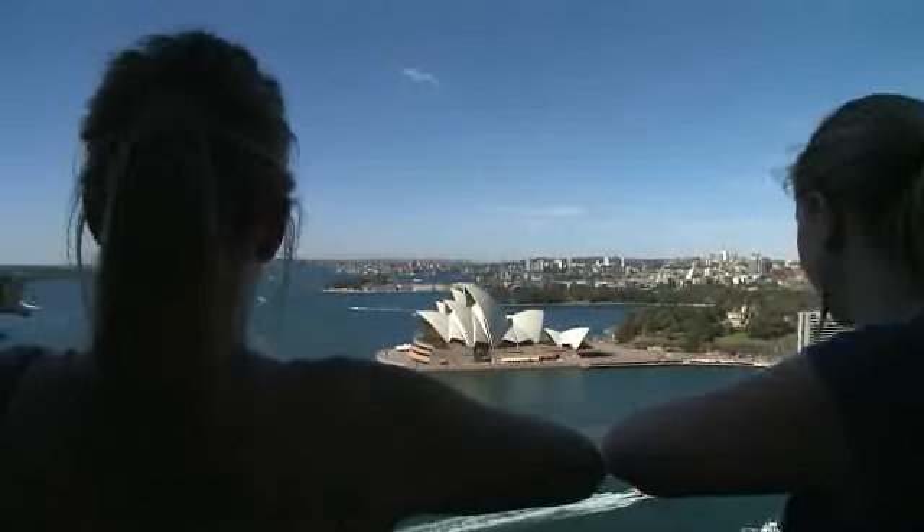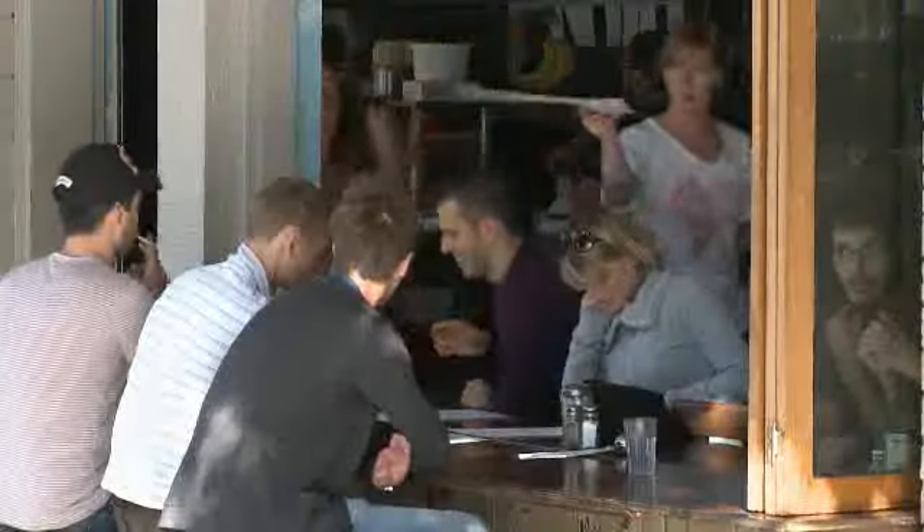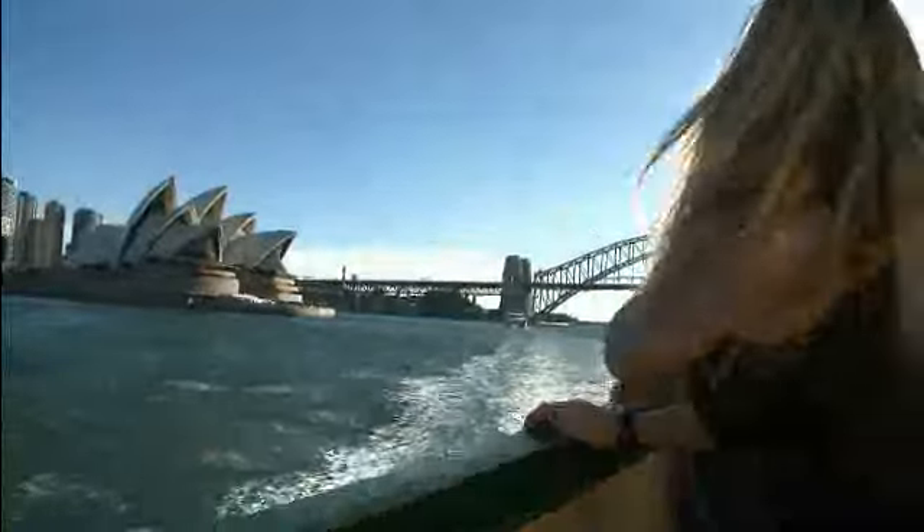Sydney, Australia — one of the world's top tourist destinations. This vibrant city caters for all travellers, whatever their budget. So we sent out four backpackers to find out what the city has to offer those travelling on the cheap.